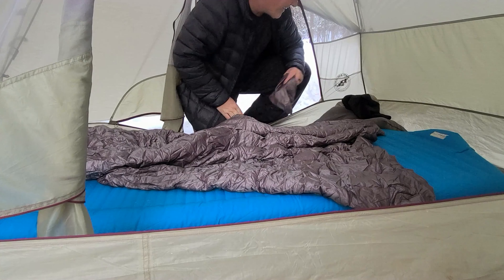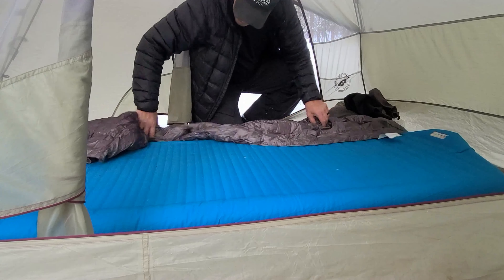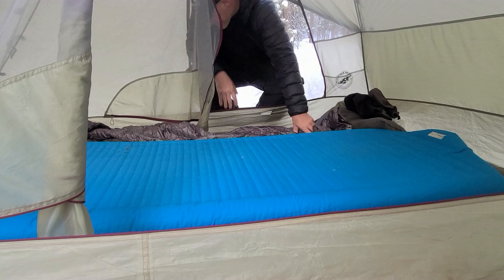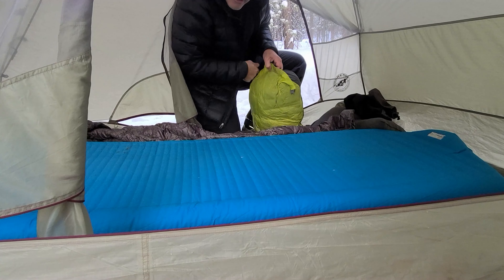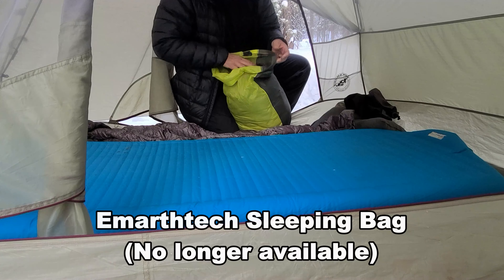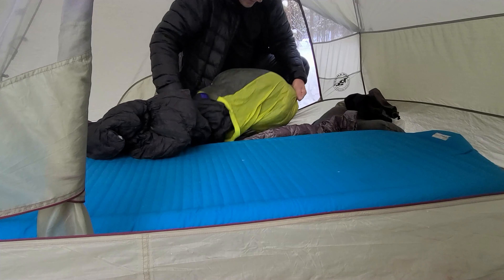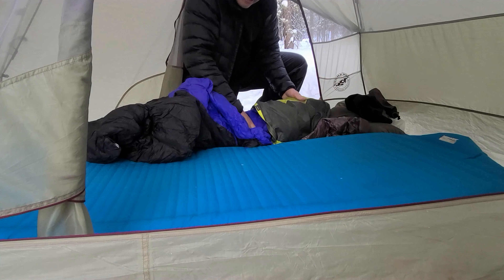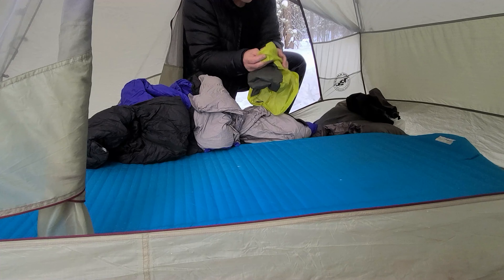With my pillow and my down blanket I should be good for the night — just kidding, I'm gonna get my sleeping bag in here too. I'm gonna put that down blanket inside my sleeping bag for extra insulation. Here's my negative 22 degree Fahrenheit down sleeping bag, and it's been in this waterproof stuff sack to keep it dry, because down doesn't do you any good when it's wet. And it's a good thing too, because the outside is wet.